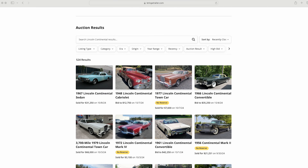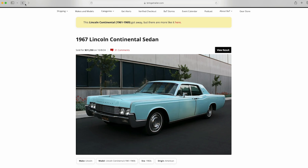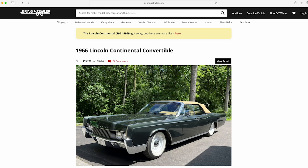Hey, it's ODB back with another video. I want to take a quick review of these two Lincolns — one's a sedan, one's a convertible that recently sold within a week of each other, early October 2024. This 67 Lincoln Continental sedan sold for $31,250, and at the same time a 66 convertible was bid to $35,250.